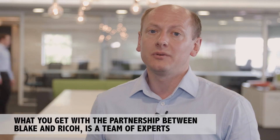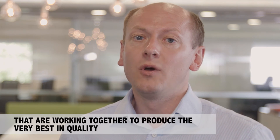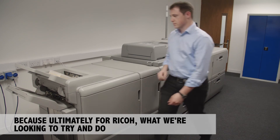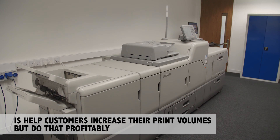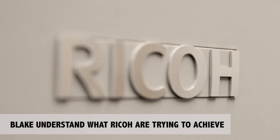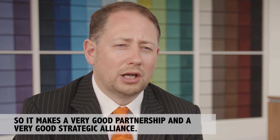What you get with the partnership between Blake and Ricoh is a team of experts working together to produce the very best in quality. Because ultimately for Ricoh, what we're looking to do is help customers increase their print volumes, but do that profitably. Blake's understand what Ricoh are trying to achieve. Blake's understand the envelope market very well, so it makes a very good partnership and a very good strategic alliance.